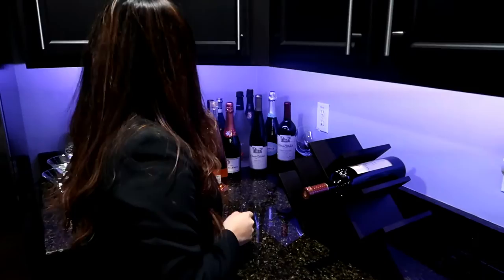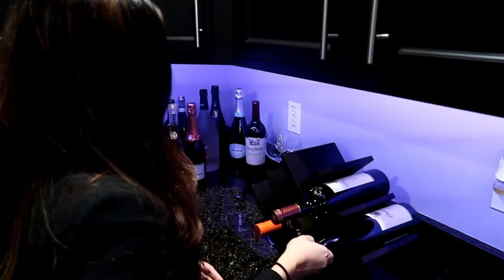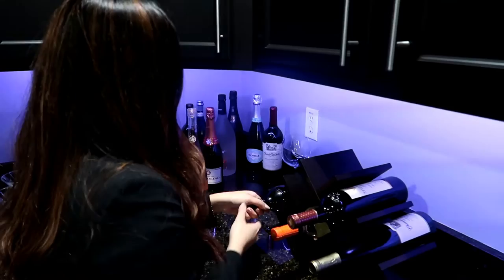I'm gonna put some paper here to make it look all nice, maybe a chateau here. Got some merlot.